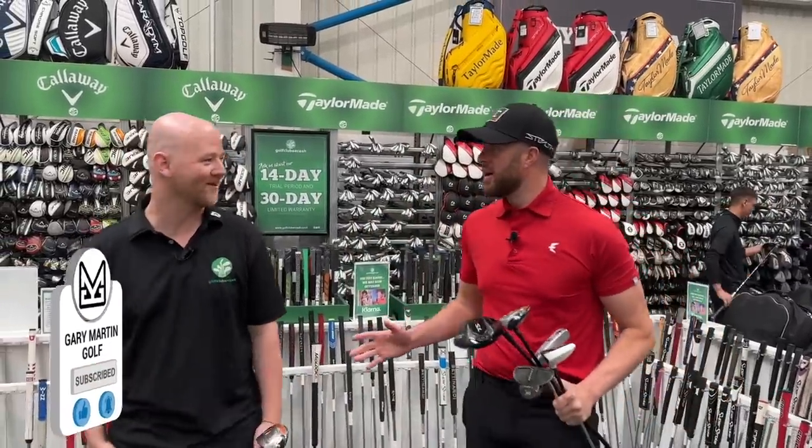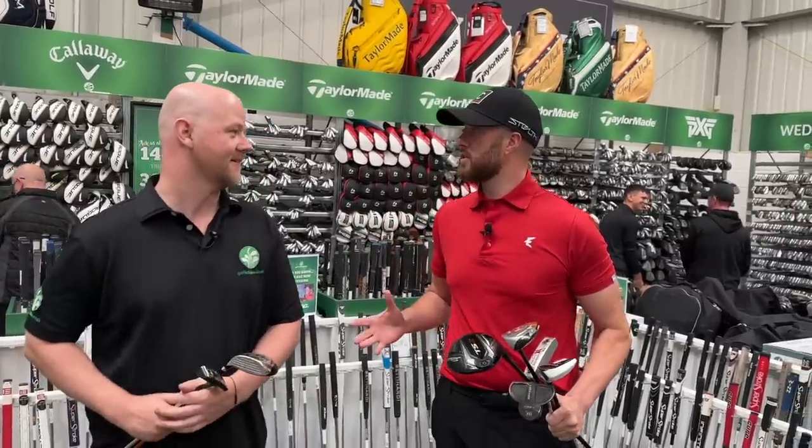Welcome back to the channel guys. Today we join Golf Clubs with Cash in Warrington, where we're joined by store assistant manager Matt to talk about the subject of counterfeit golf clubs.